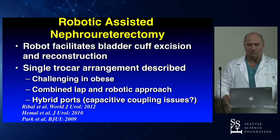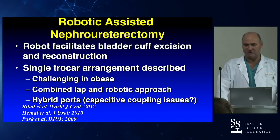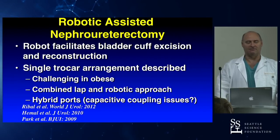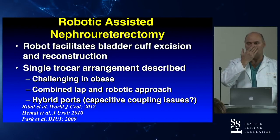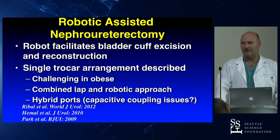The robotic approach to NEFRO-U has been explored for many years, starting with the S and then the SI. You can really do a good bladder cuff excision robotically — that was one of the criticisms of LAP NEFRO-U, where there were minimally invasive workarounds that weren't truly taking out the bladder cuff. The problem with the robot until recently was the logistical challenge of going from the kidney to the bladder. People described single docking and single port configurations, and Ashok Kamal did a lot of work describing that.